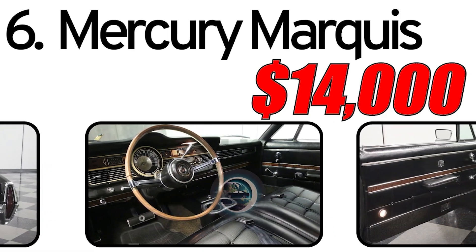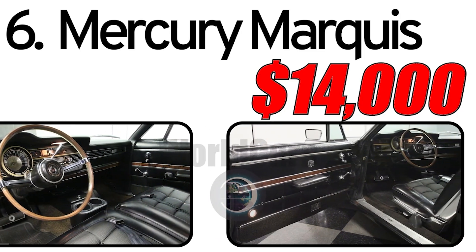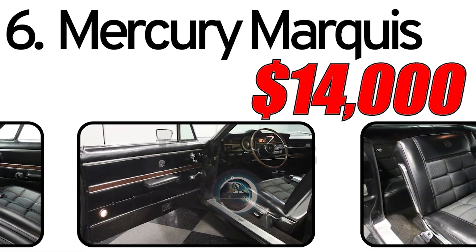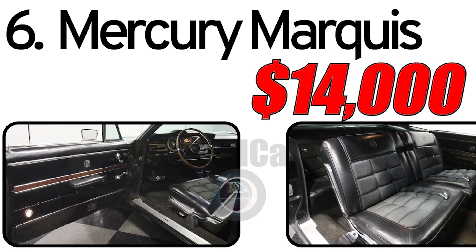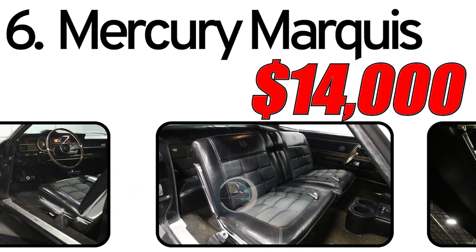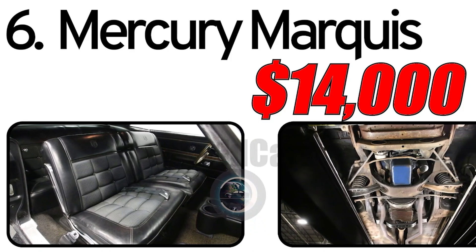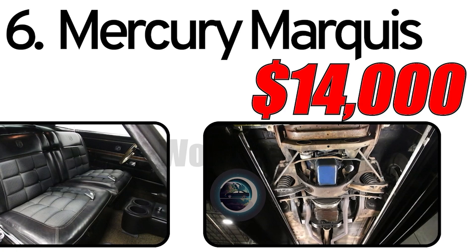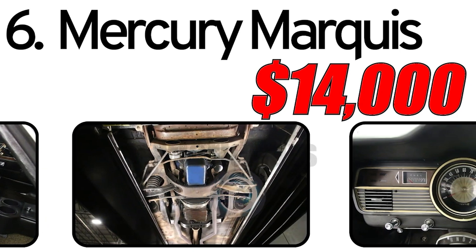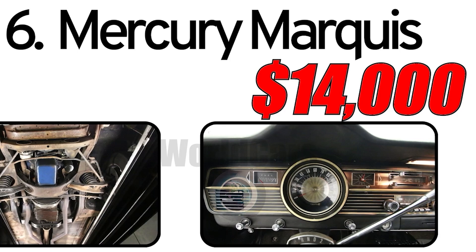Interesting facts: The Mercury Marquis was available in different body styles including sedans and coupes, providing buyers with options to suit their preferences. It competed in the full-size luxury segment alongside other popular models of the time. The estimated value of a 1967 Mercury Marquis in the classic car market is around $14,000. Actual prices can vary based on the car's condition, historical significance, and level of restoration, with maintenance, originality, and overall condition contributing to its market value among collectors.